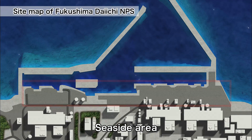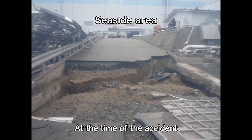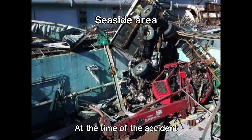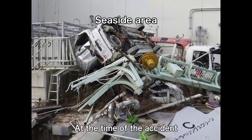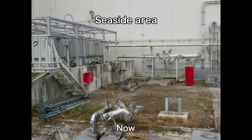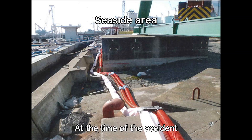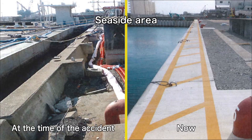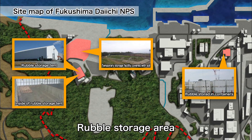The seaside area was affected the most by the tsunami and hydrogen explosions, and there was rubble scattered everywhere. For the decommissioning work, highly radioactive rubble was removed, and the radiation level was lowered as a result.